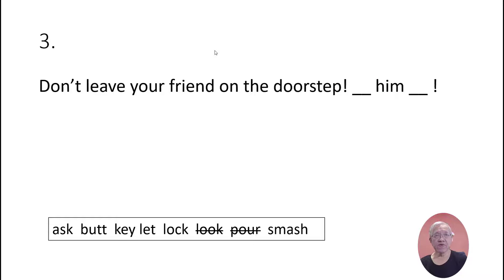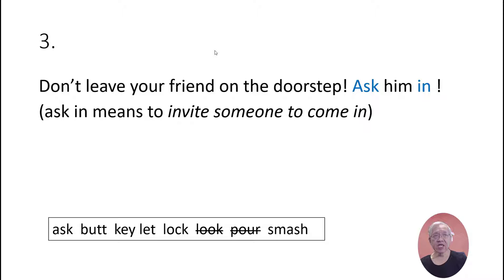Don't leave your friend at the doorstep — ask him in. 'Ask in' means to invite someone to come in.